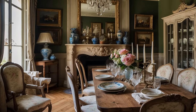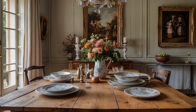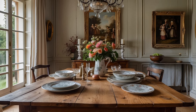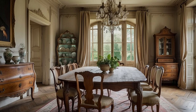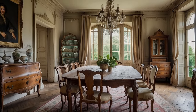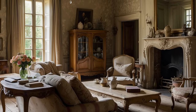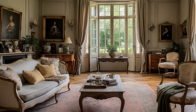Vintage furnishings, with their time-worn surfaces and well-loved imperfections, contribute to the cozy, lived-in aesthetic of French country decor. Salvaged pieces such as distressed dressers, weathered cabinets, and rustic benches infuse spaces with rustic charm and authenticity. Their worn finishes and aged patinas add depth and character to the decor. Each piece bears the marks of its past life, celebrating the beauty of imperfection and the passage of time.